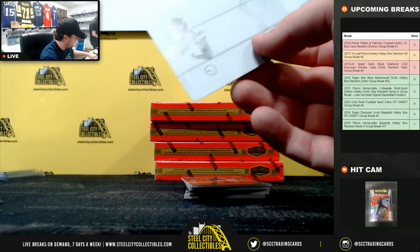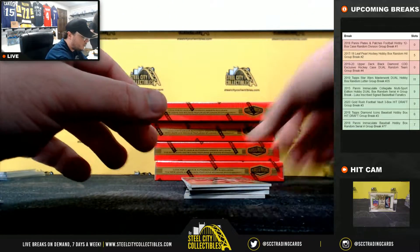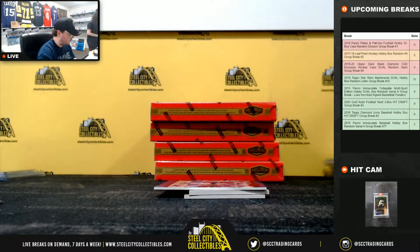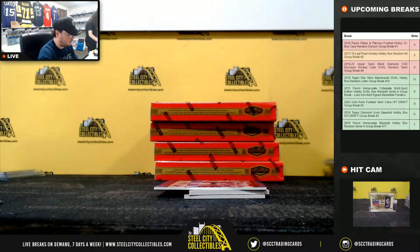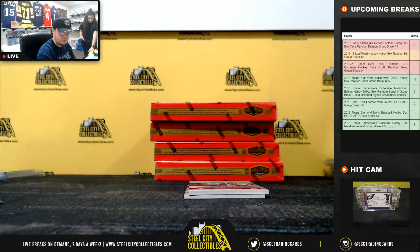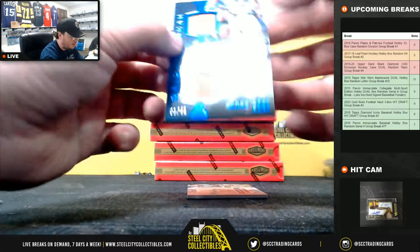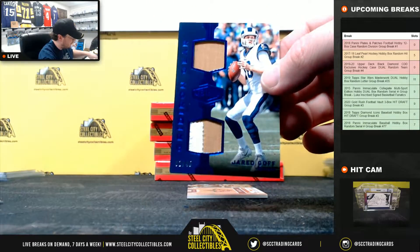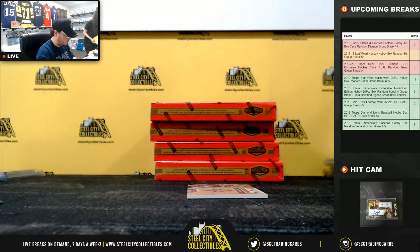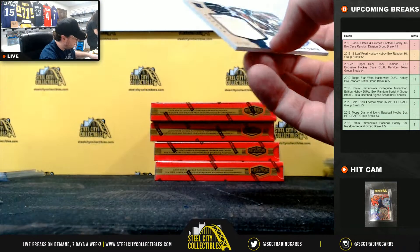Josh Dobbs plate for the Steelers, going to Joshua. Bobby Wagner, number 19 of 99. Eli Manning, 18 of 20. Gridiron gear — Jared Goff, 1 of 45, NFC West going to Jason. And we're going to have a rookie patch auto here — Traquan Smith, 42 of 50, NFC South going to Ryan.